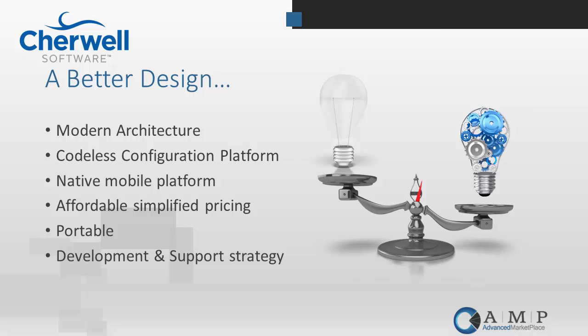Sharewell is a US-based company. Development and support all occur here in the US. They are headquartered out of Colorado Springs.